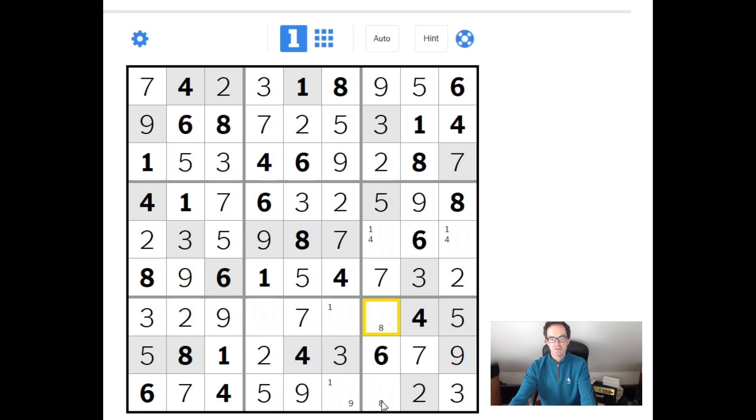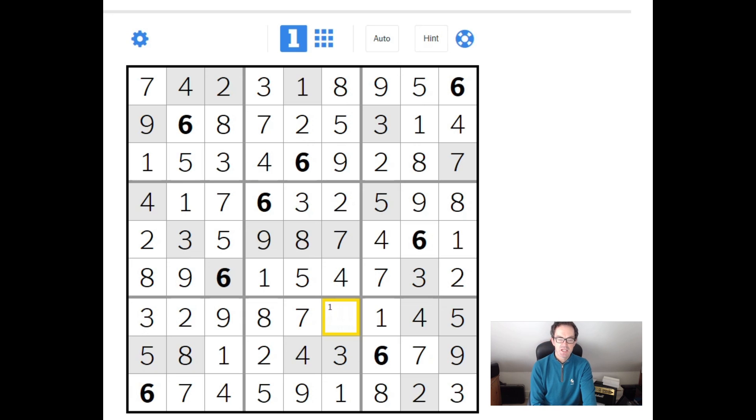These 2 squares have got to be 1 and 8, which means this must be the 1 up here. 1 and 4 — the 4's changed colour. You can see this has to be an 8. And this one, hopefully if the puzzle's worked and the font's right, it's going to be a 6.